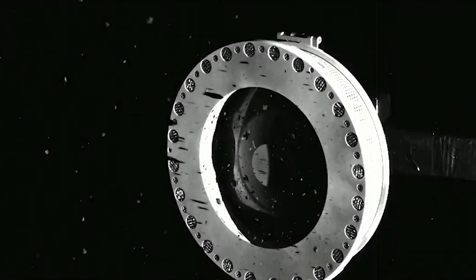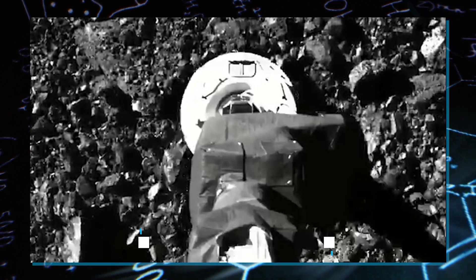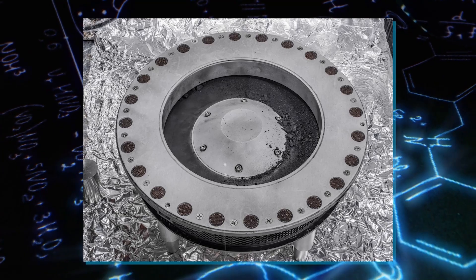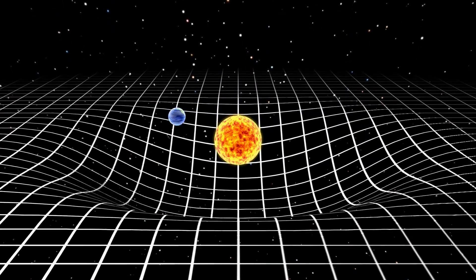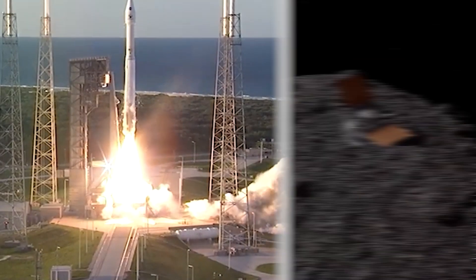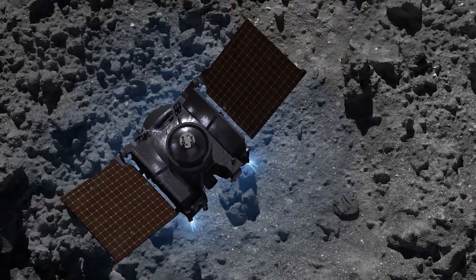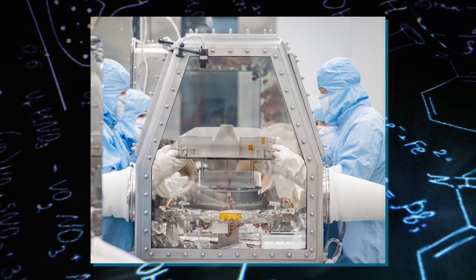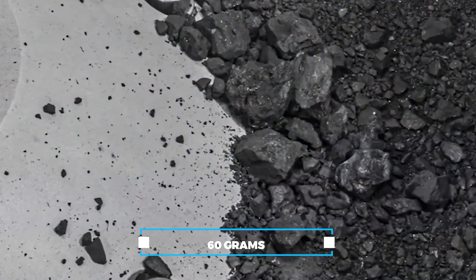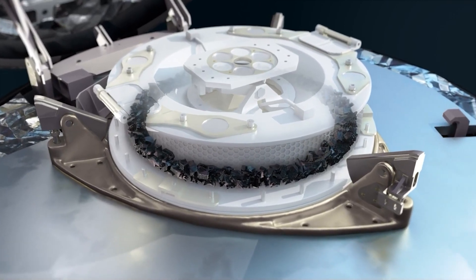OSIRIS-REx deployed its touch-and-go sample acquisition mechanism, TAGSAM — a robotic arm designed to briefly make contact with Bennu's surface and capture a precious sample of its ancient material. Collecting the sample was no small feat, given Bennu's small size and only a fraction of Earth's gravity. With no margin for error and only one opportunity, when the spacecraft made contact at a site known as Nightingale, it deployed a burst of nitrogen gas to lift surface material into the sample collection chamber. The mission's objective was 60 grams minimum, but OSIRIS-REx exceeded all expectations by capturing a substantial 300 grams of precious asteroid material.